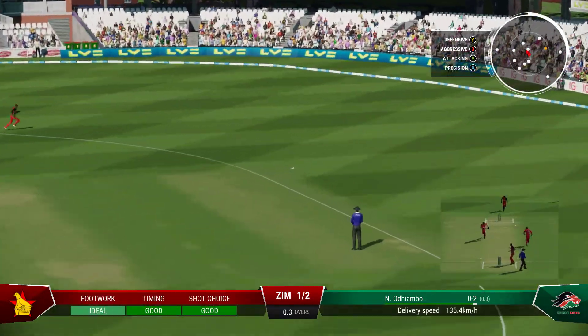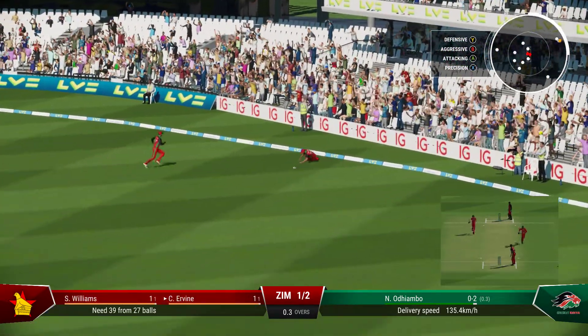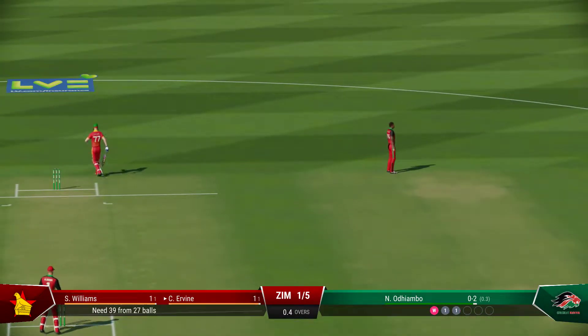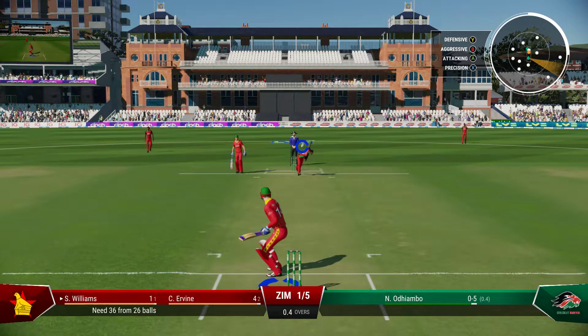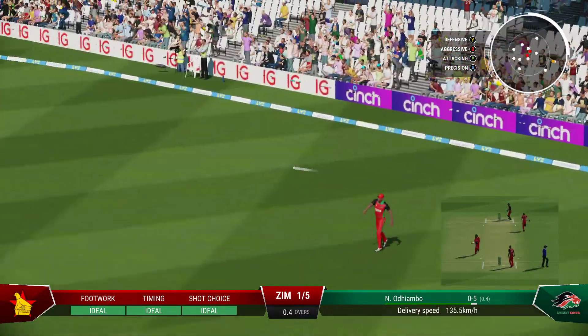Good shot — it's found the gap. That's a boundary save for sure. Really good shot there. Good throw from the deep, on target. Exquisitely down the front foot — a gorgeous looking drive, could have been worth more.